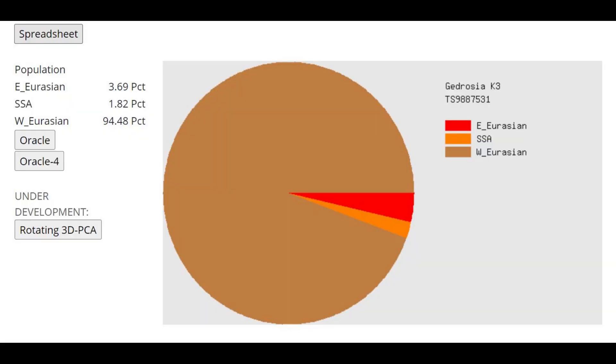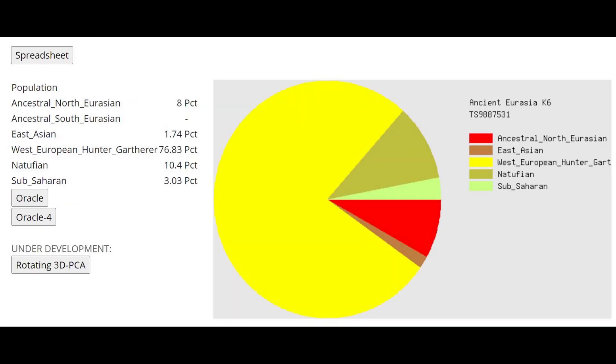Here is her result with Gydrosia K-3. She's not scoring 100% West Eurasian as you would expect — but that's not because she's part Black or East Asian. It's because the West Eurasian category here is based on modern ethnicities, and this is an ancient individual. Modern people have modern drift which this ancient individual did not have.